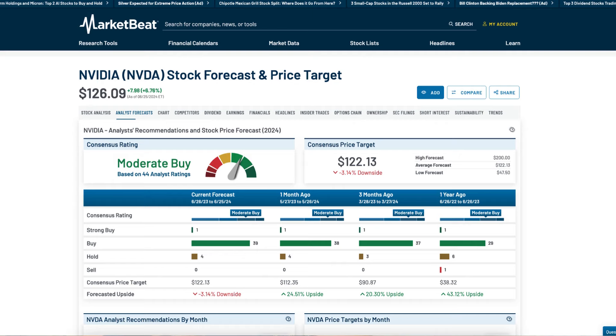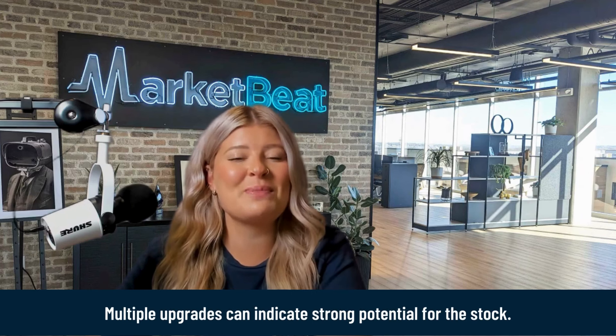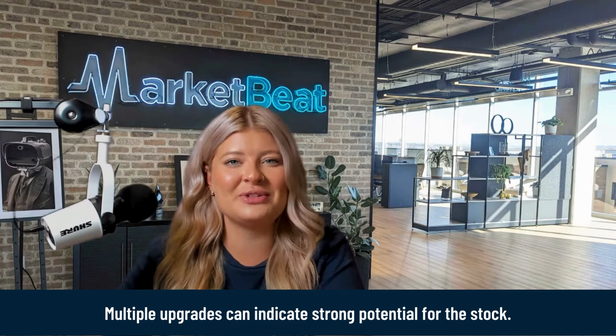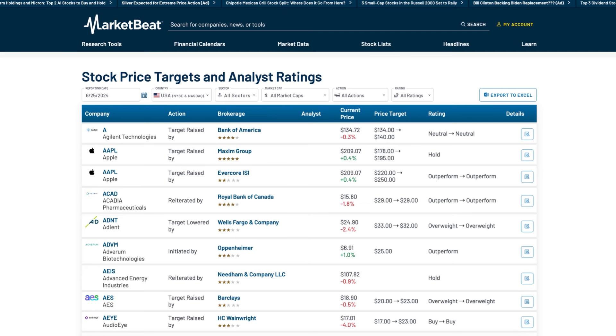Use financial news sites or services like MarketBeat. Look for stocks with positive ratings — multiple upgrades can indicate strong potential. Do your own research: analyze the company's financials and market trends.